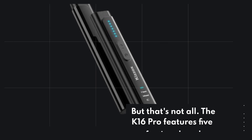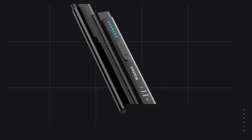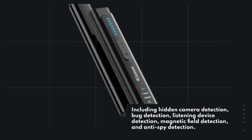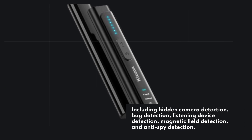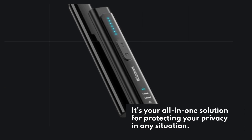But that's not all. The K16 Pro features five professional modes: Hidden Camera Detection, Bug Detection, Listening Device Detection, Magnetic Field Detection, and Anti-Spy Detection. It's your all-in-one solution for protecting your privacy in any situation.